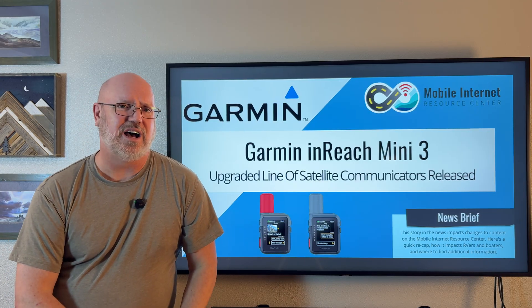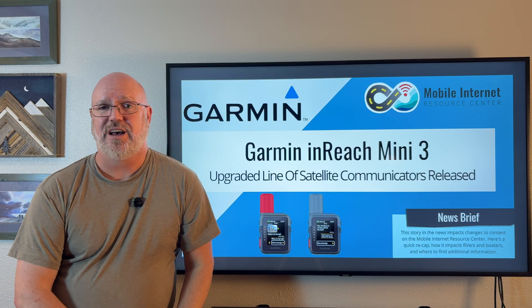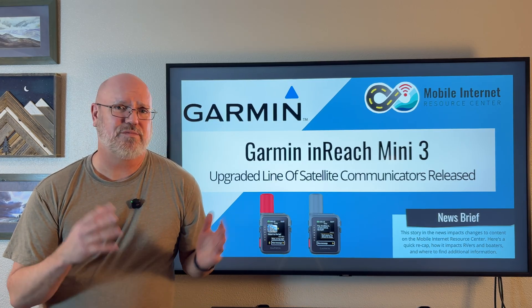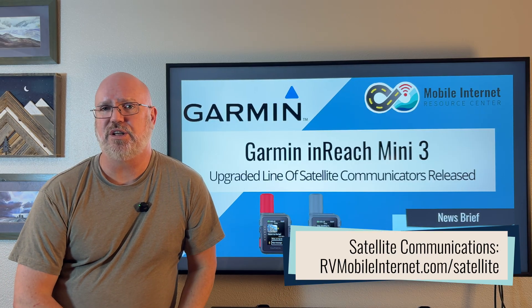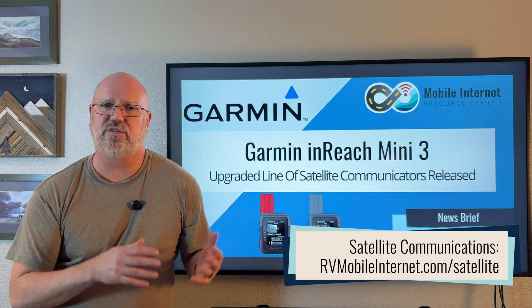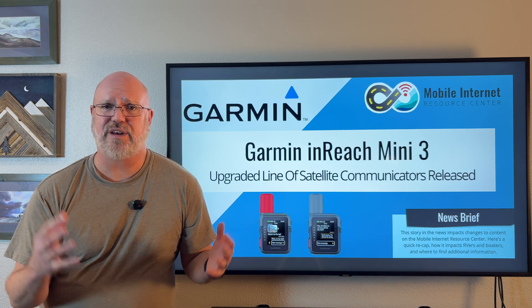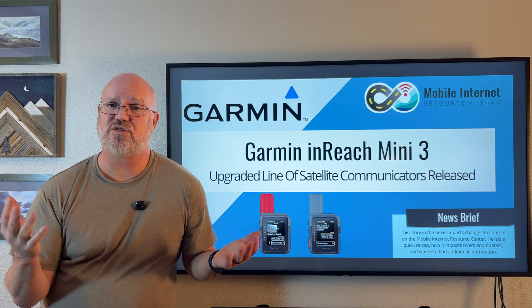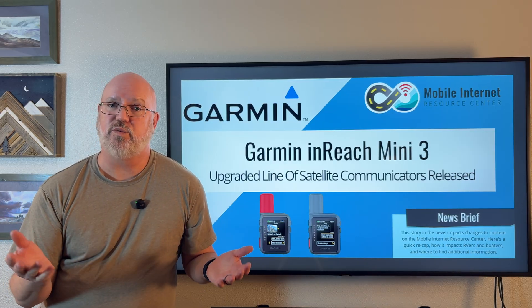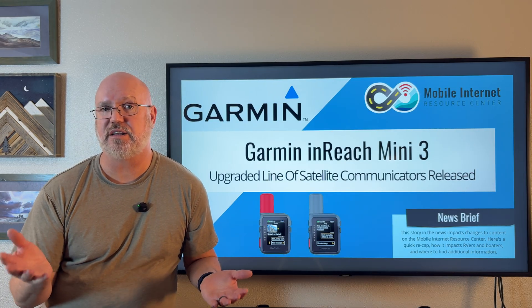You may be wondering why we're talking about this on a mobile internet-related channel. We've covered these devices before — we do have a review of the Mini 2, which we've used. We've also used a similar device called the Zoleo, and we've previously seen these as a nice safety feature to have in places where you are off-grid, where there isn't standard satellite or cellular connectivity.